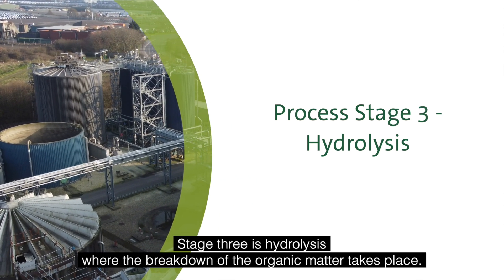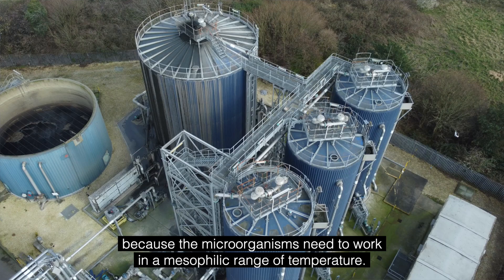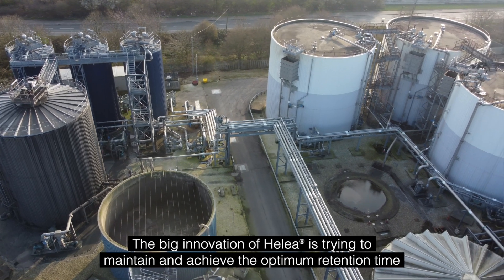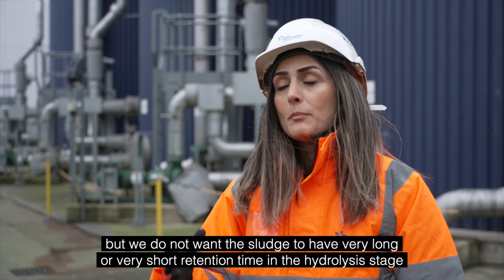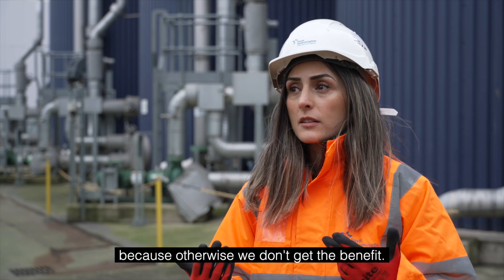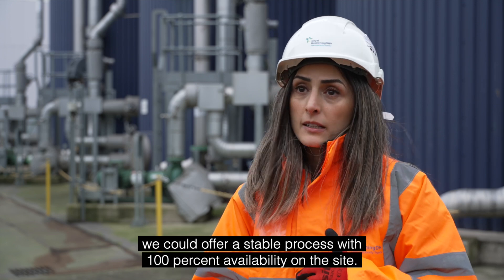Stage 3 is hydrolysis, where the breakdown of organic matter takes place. The temperature in the hydrolysis tank is around 42 degrees Celsius because the microorganisms need to work in a mesophilic range of temperature. The key innovation of Halea is maintaining and achieving the optimum retention time for the sludge in the hydrolysis tank. We do not want the sludge to have very long or very short retention time in the hydrolysis stage, as otherwise we don't get the benefit. By maintaining the levels in the tank to achieve a two-day retention time, we can offer a stable process with 100 percent availability on site.